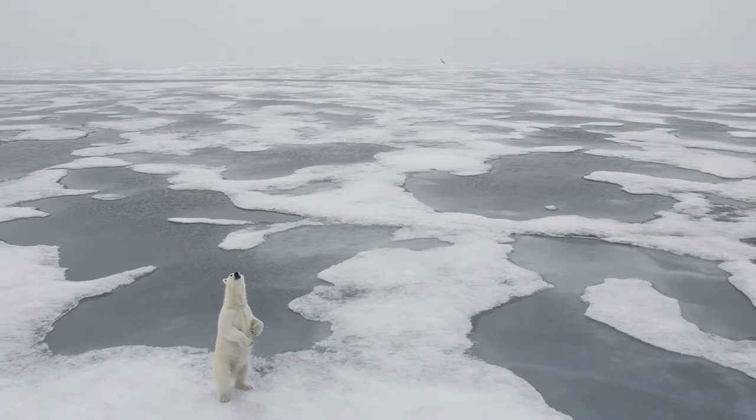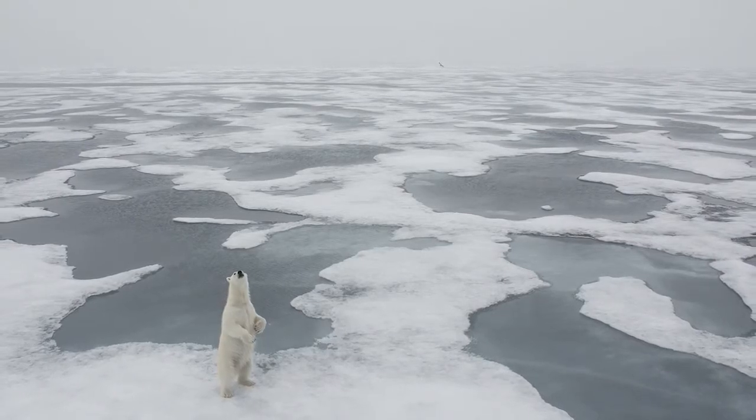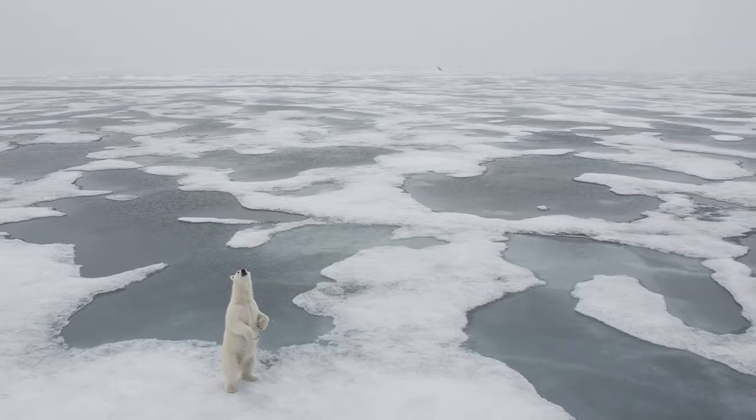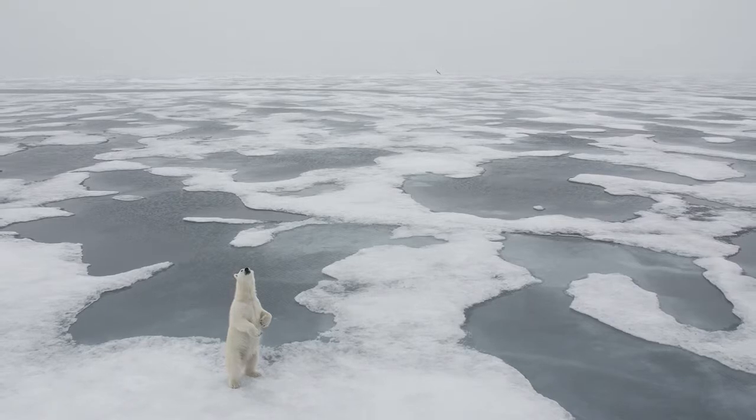A curious female polar bear stands on her hind legs to sniff the wind. In the summer of 2016, the pack ice retreated well to the north of the Svalbard archipelago, and it was there we found bears searching for ringed and bearded seals.